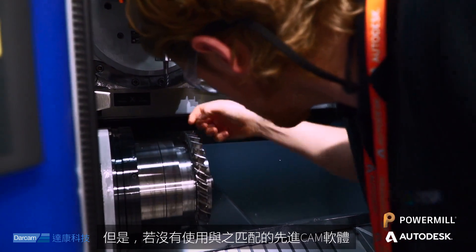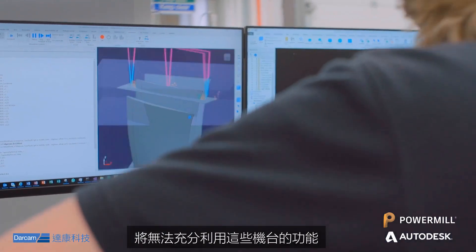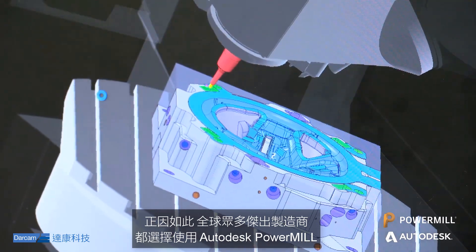However, the full potential of these machines cannot be realized without equally capable, advanced CAM software. This is why so many of the world's most successful manufacturers rely on Autodesk PowerMill.